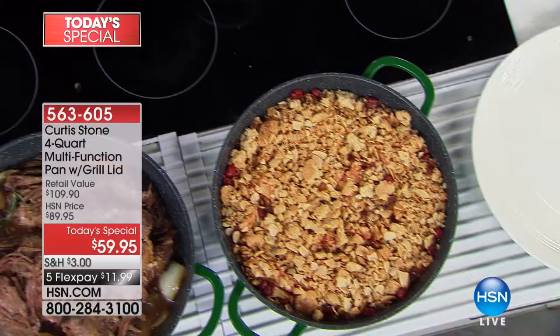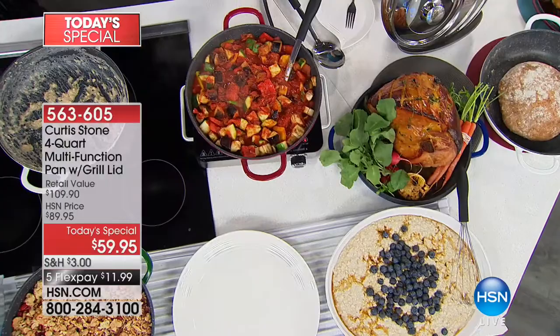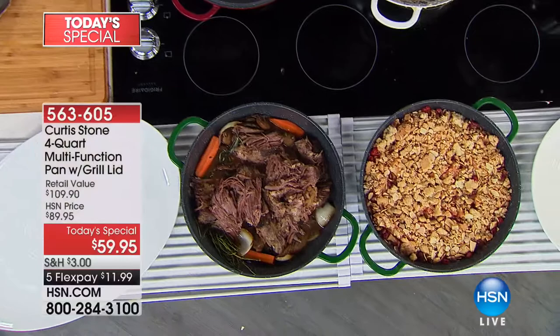Shannon has the cookware as well as the DuraBake, plus the chopper. Everything she's gotten has been wonderful. She confirms the cookware is as easy to clean as we're showing here, and she loves that it can go right in the oven. It goes straight into the oven and straight to the table — that's what's so great about it.